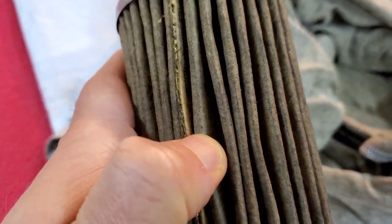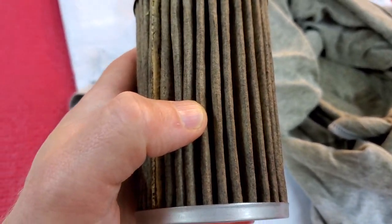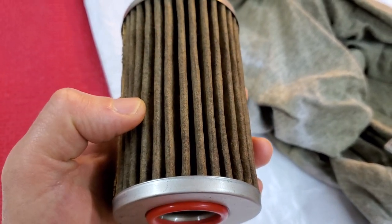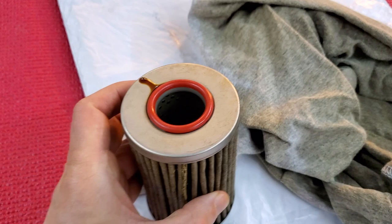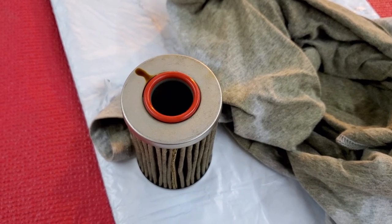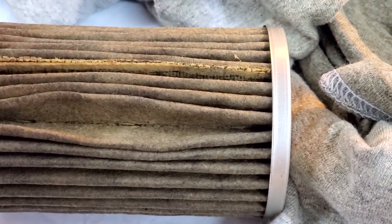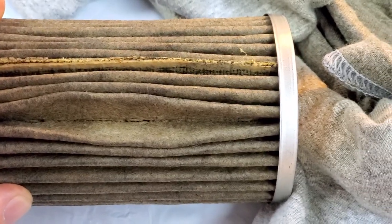I want to show you what's inside — has anything been trapped? I've been using this on the V8 for the past seven or eight years now, changing the oil and oil filter only once a year. Let me zoom in.